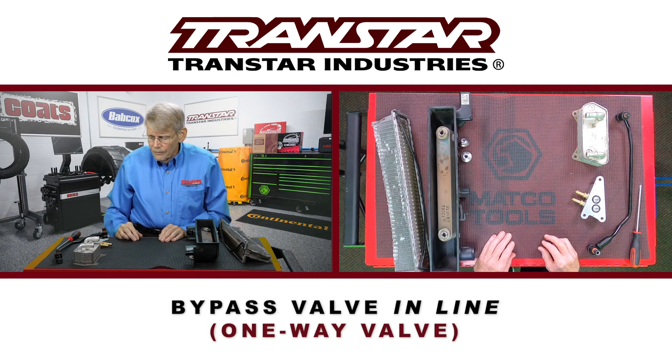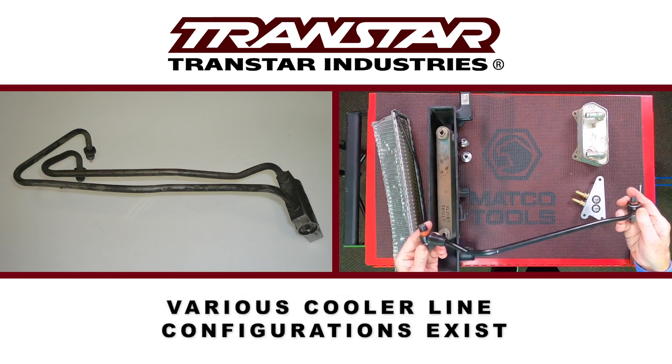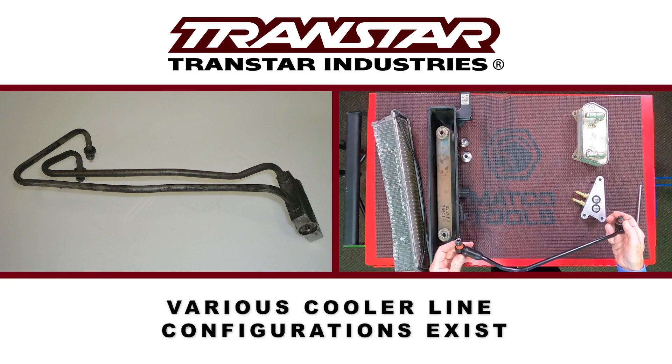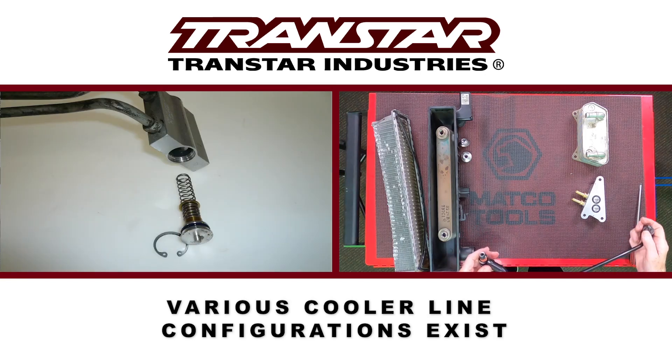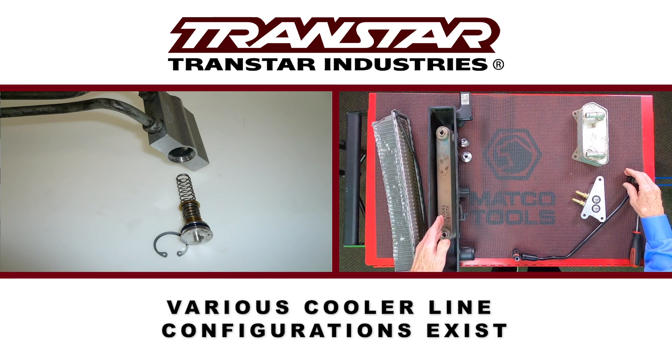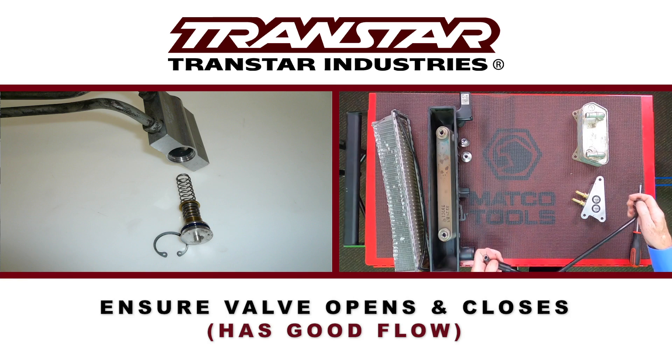As time went on, they started to implement different components into the cooler system. For instance, you can have a line like this that has a bypass valve in it. Sometimes they use these for anti-drain back. Sometimes they use this so that if the cooler becomes restricted, it will at least open the valve and allow oil to run from one side of the transmission to the other side for lubrication. You want to make sure that these valves are not stuck open or closed and that it flows through if necessary.